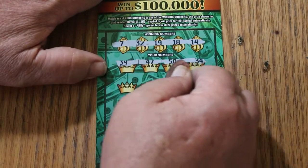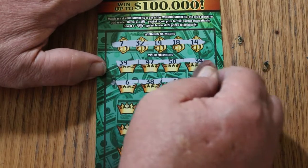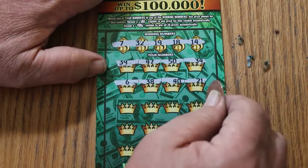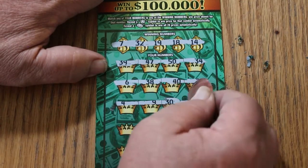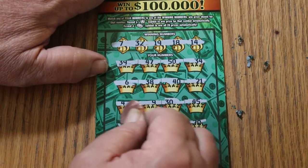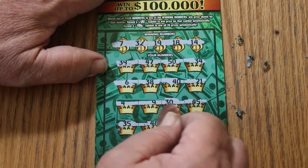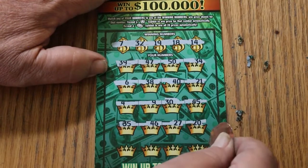Nope. 6, 38, 40, 21, 4, 9, 30, 45, 35, 46, 27, and 20. Final row.